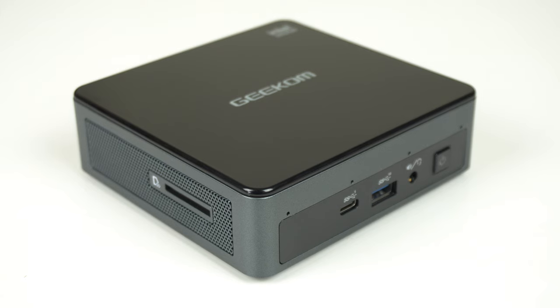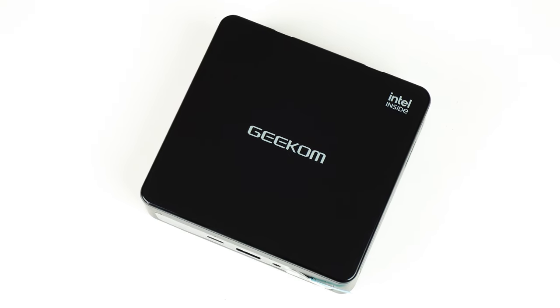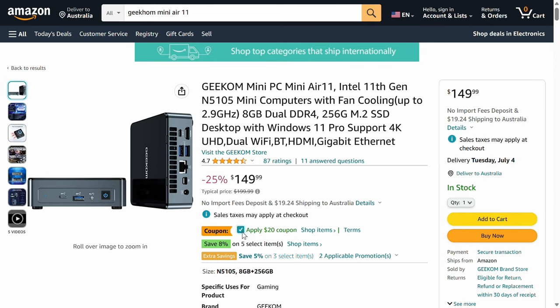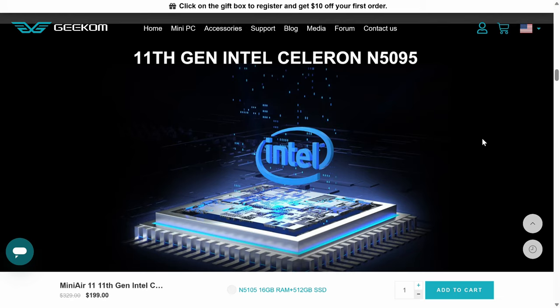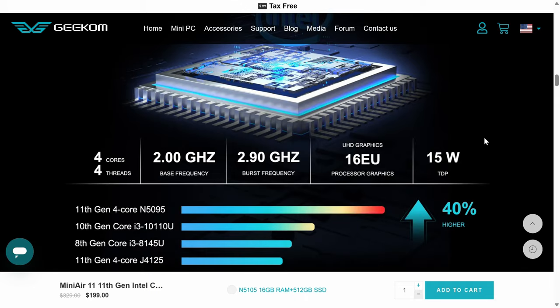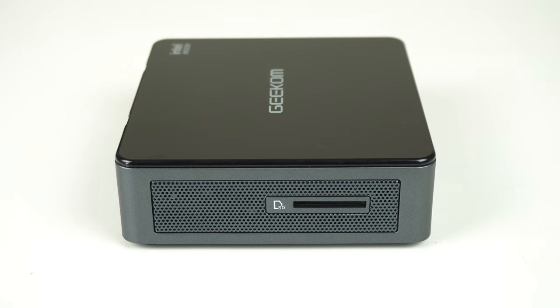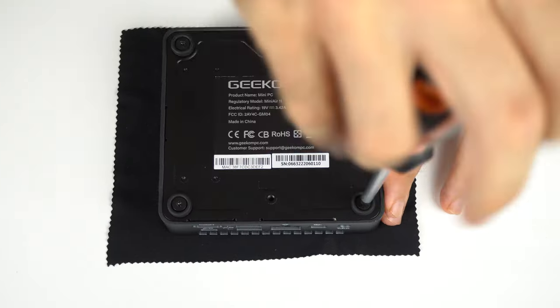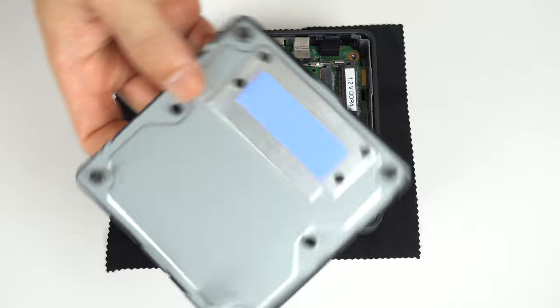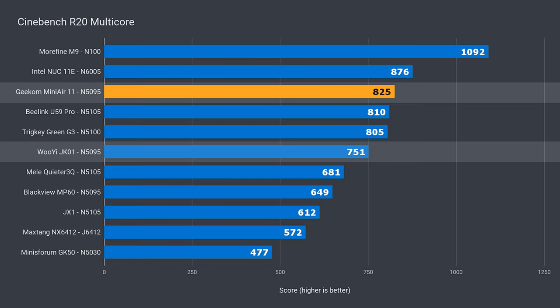Starting with number 5: the Geekom Mini Air 11 arrived late on my desk after its release, and really surprised me with just how good it is for a budget mini PC. It looks and feels like a mid-range Intel NUC product, with a dirt cheap price coming in as low as $130 US. The Mini Air 11 uses the previous generation Intel N5095 processor, which has been superseded by the Intel N95 in 2023. Apart from the low price and good build quality, it has a nice set of ports — you don't often see dual USB-C, an SD card reader, or mini DisplayPort on a budget mini PC. The bottom plate is metal and has a thermal pad which connects to the NVMe drive and keeps it cool, just like an Intel NUC.